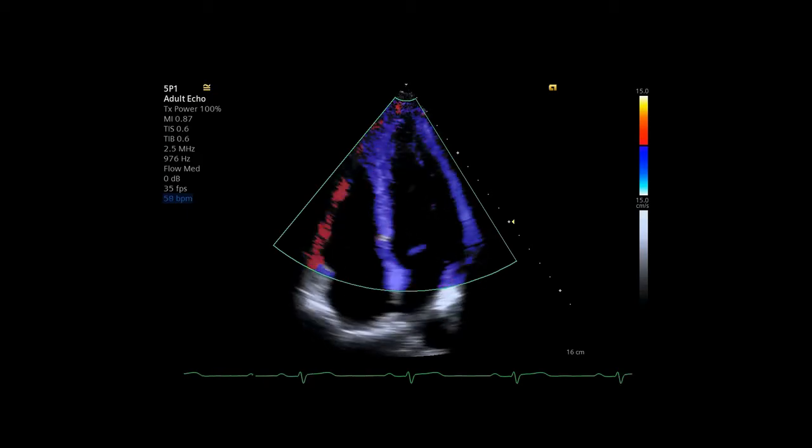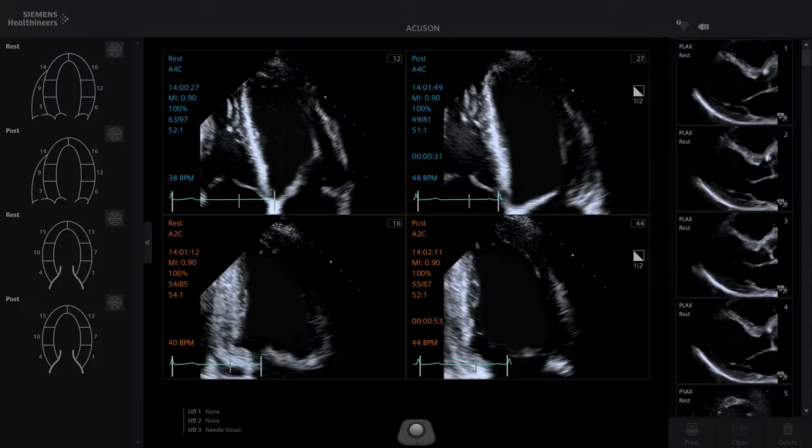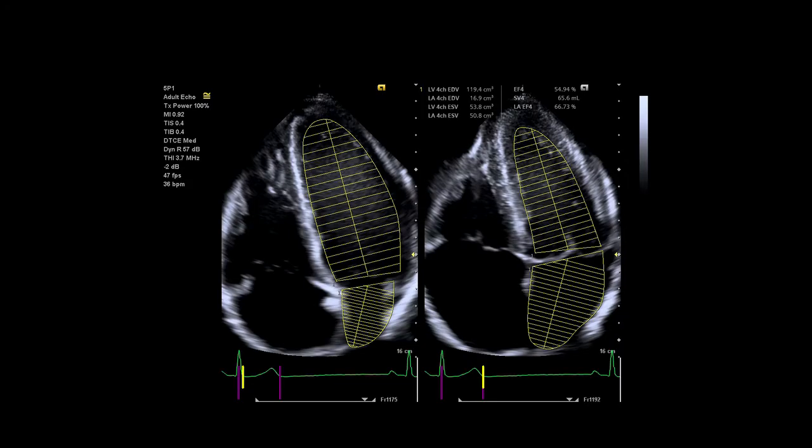Cardiology imaging on the Accuson Juniper system begins with a full suite of cardiac transthoracic transducers. The system is equipped with a comprehensive stress echo package and easy scan workflow protocols to standardise exam content across users. With AI-powered tools such as easy left heart and easy measure, you can increase reproducibility whilst also reducing keystrokes.